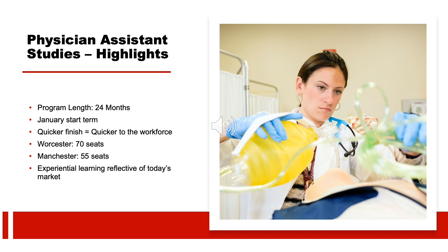Our accelerated Master of Physician Assistant Studies program allows you to focus and complete our program in a short amount of time. We are one of only a handful of programs to offer an accelerated model, where you'll complete your program in just 24 months — 12 months in the classroom and 12 months of clinical rotations. Our program starts each year in January, and finishing in a quicker timeframe allows you to enter the workforce before many graduates in competing programs. We have a small incoming class size of 70 students per year on our Worcester campus and 55 students per year on our Manchester campus.